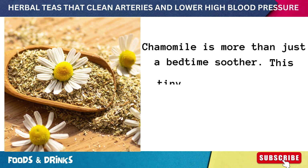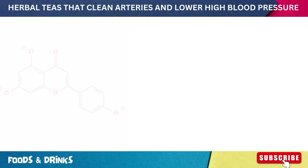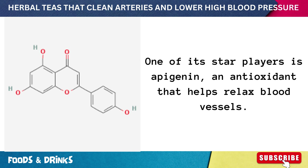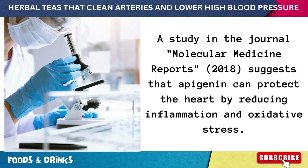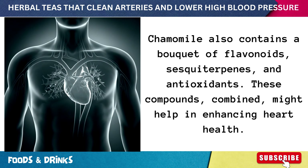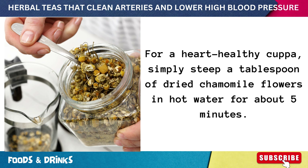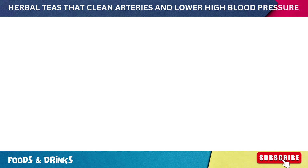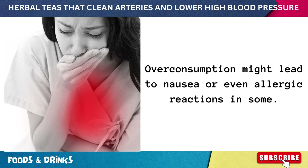Number eleven: chamomile tea. Chamomile is more than just a bedtime soother. One of its star players is apigenin, an antioxidant that helps relax blood vessels. A 2018 study in the journal Molecular Medicine Reports suggests that apigenin can protect the heart by reducing inflammation and oxidative stress. Chamomile also contains a bouquet of flavonoids, sesquiterpenes, and antioxidants that combined might help enhance heart health. Steep a tablespoon of dried chamomile flowers in hot water for about five minutes and drink it twice daily, though overconsumption might lead to nausea or allergic reactions in some.